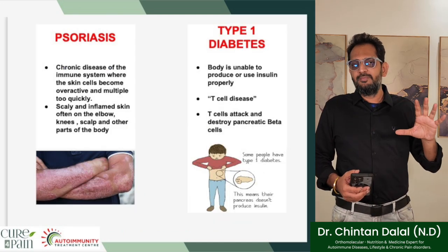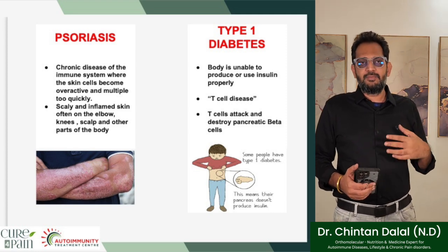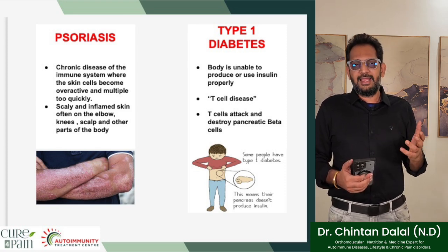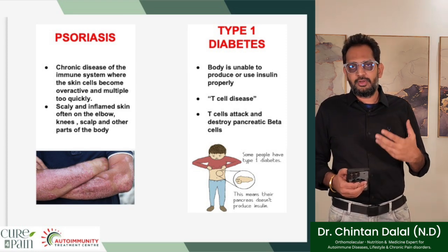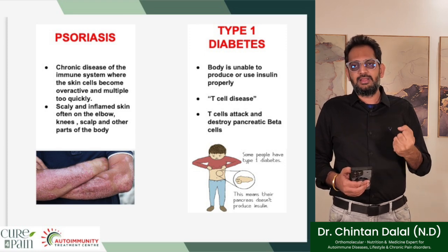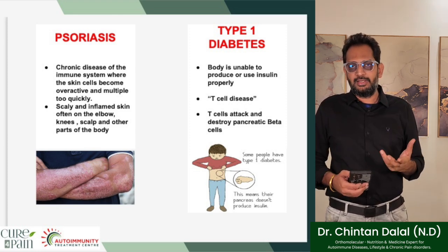We will go through a few basic autoimmune disorders most commonly seen. Psoriasis is a chronic disease of the immune system where skin cells become overly active and multiply too quickly, resulting in scaly, inflamed or silvery skin on the elbows, knees, scalp, and other parts of the body. Type 1 diabetes is where the body is unable to produce or use insulin properly — it is a T-cell disease where T-cells attack and destroy pancreatic beta cells, meaning the pancreas can no longer produce insulin.